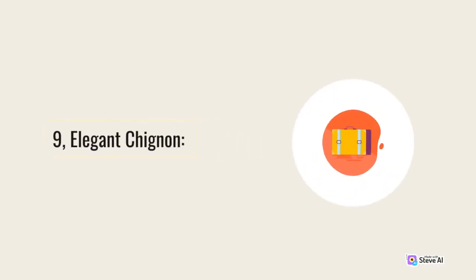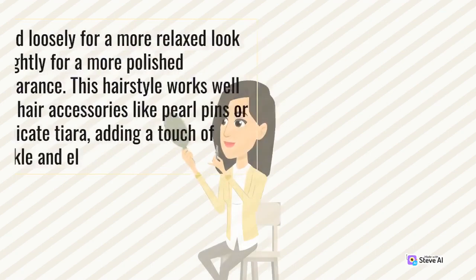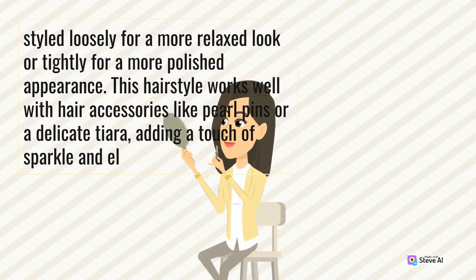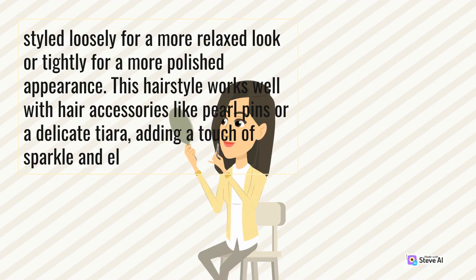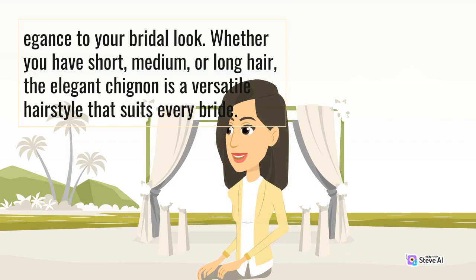9. Elegant Chignon. The elegant chignon is a sophisticated and timeless hairstyle that exudes grace and poise. This updo involves twisting and pinning the hair into a low bun at the nape of the neck. The chignon can be styled loosely for a more relaxed look or tightly for a more polished appearance. This hairstyle works well with hair accessories like pearl pins or a delicate tiara, adding a touch of sparkle and elegance to your bridal look. Whether you have short, medium, or long hair, the elegant chignon is a versatile hairstyle that suits every bride.